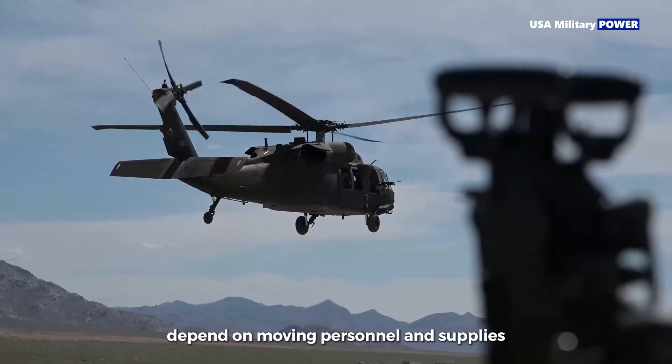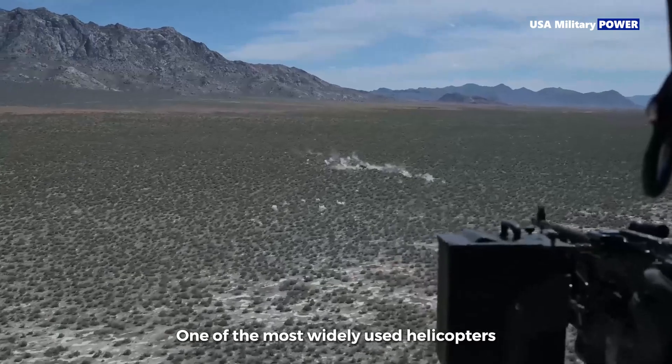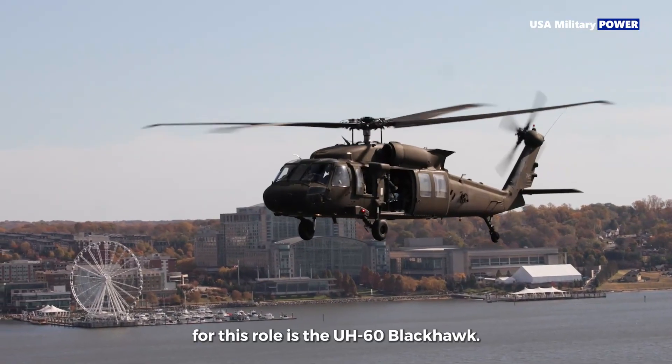Modern military operations often depend on moving personnel and supplies quickly across difficult terrain. One of the most widely used helicopters for this role is the UH-60 Black Hawk.